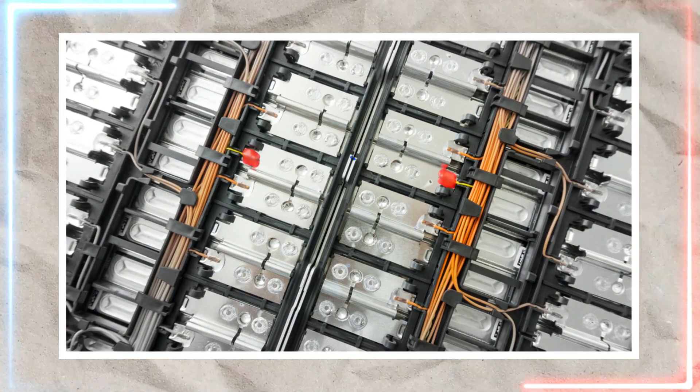But don't worry — Toyota has gone to great lengths to mitigate or completely remove all the above-mentioned issues of solid-state batteries. Toyota has announced that they expect their solid-state batteries to surpass regular lithium-ion batteries in terms of longevity and performance.